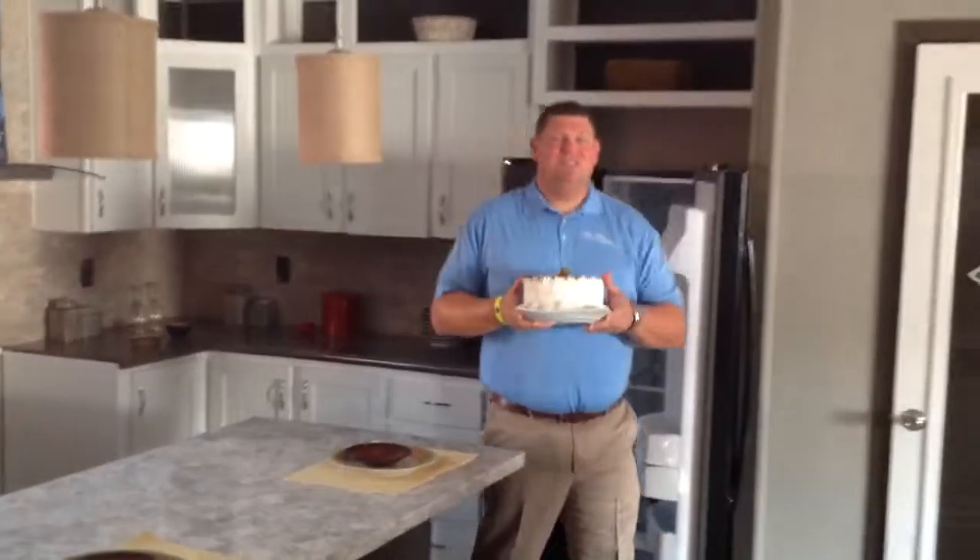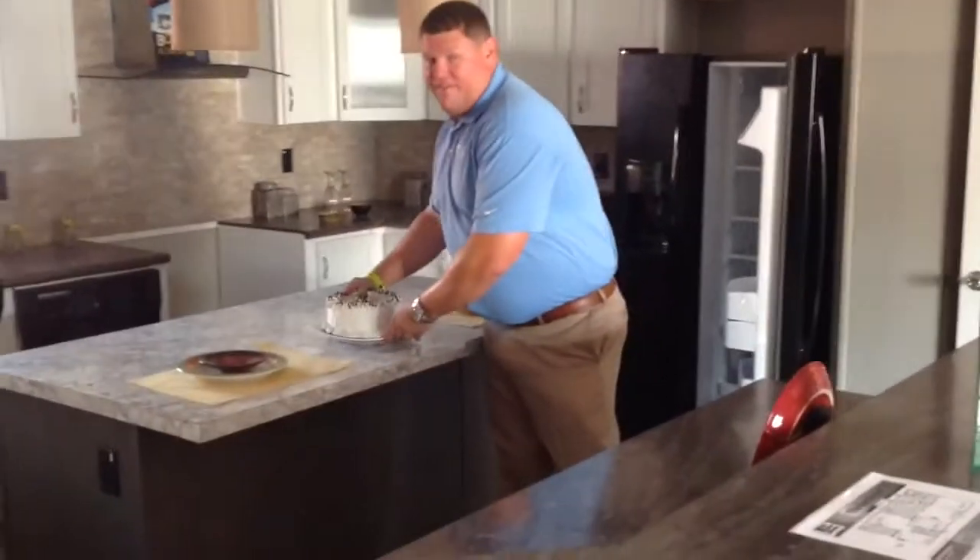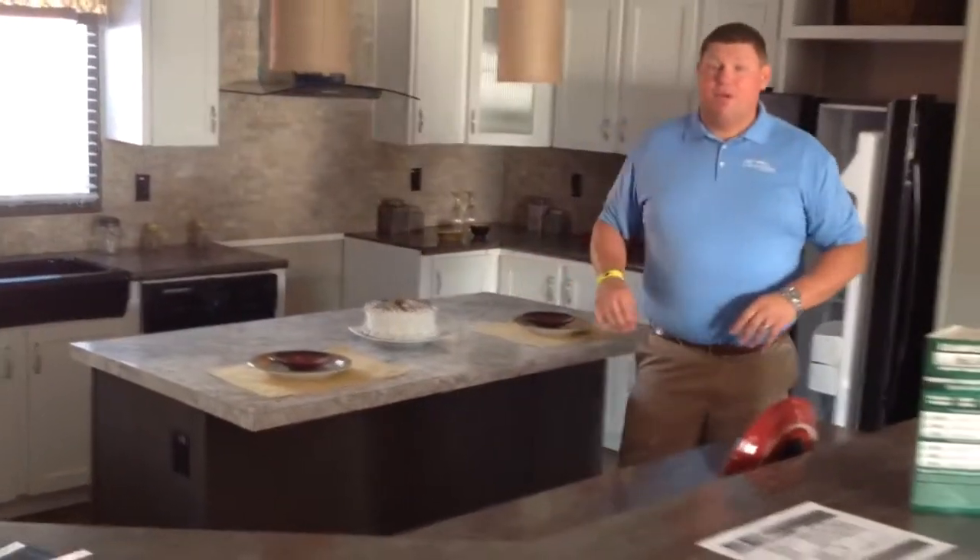Hello again. I was just getting ready for my brand new party. We're having a birthday party because I bought this lovely Benbrook home. It's over 1,900 square feet — a four-bedroom, three-bath.